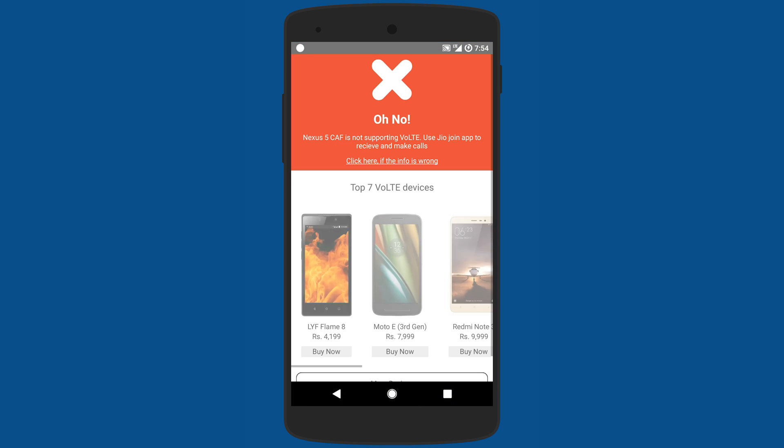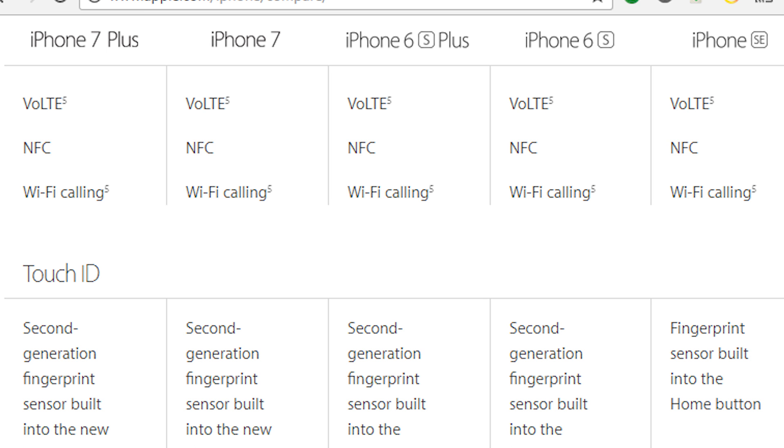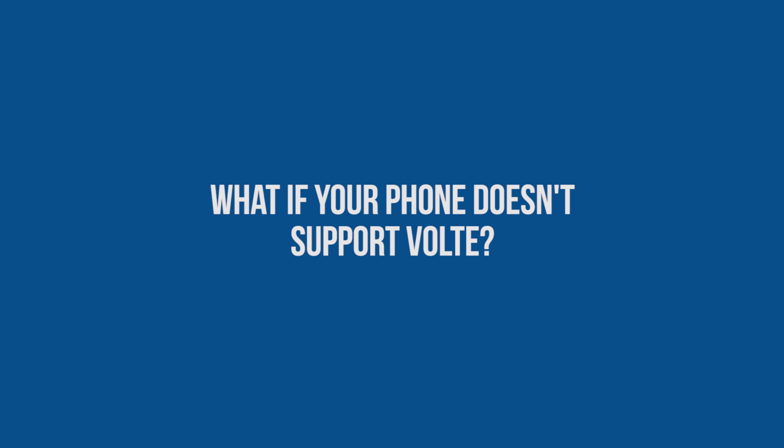More specifically, the VoLTE Checker app tells you if your phone supports Reliance Jio. If you're an iPhone user, VoLTE is supported by iPhone 6 and higher, so if you have one of the newer models you're definitely set. Now, what if your phone does not have VoLTE — like my Nexus 5 or phones like the Google Pixel?